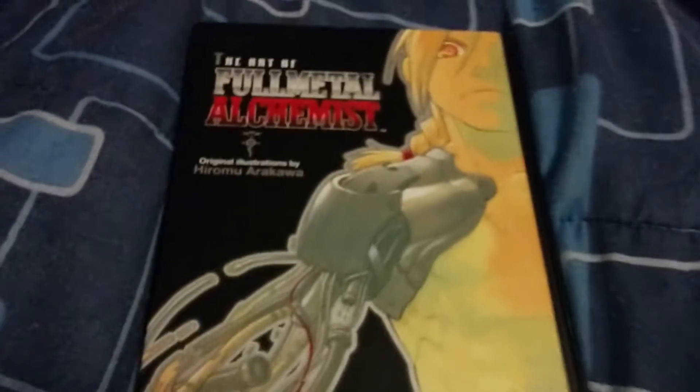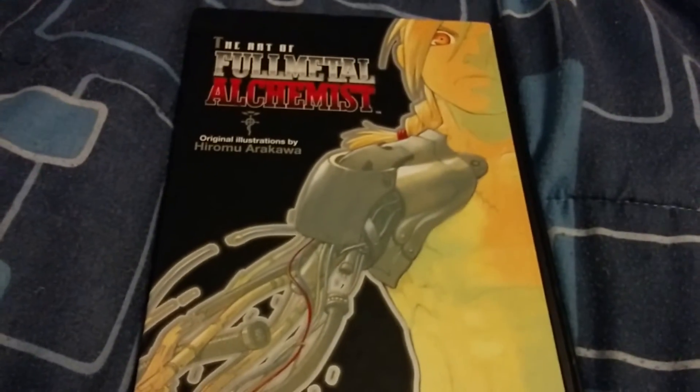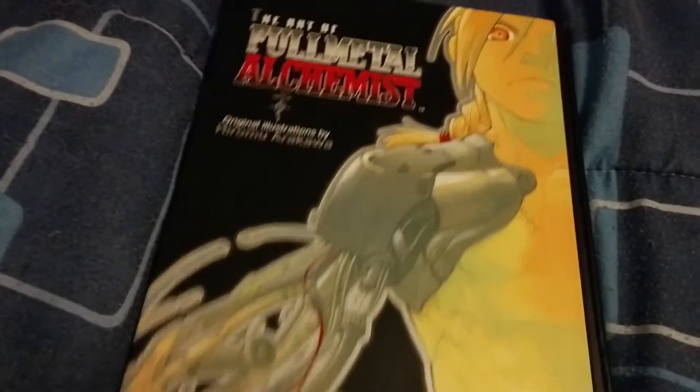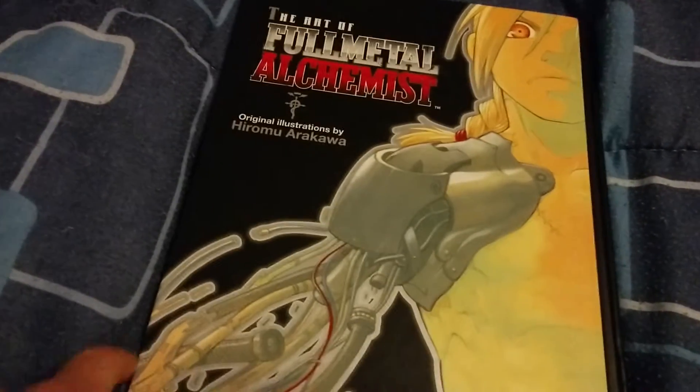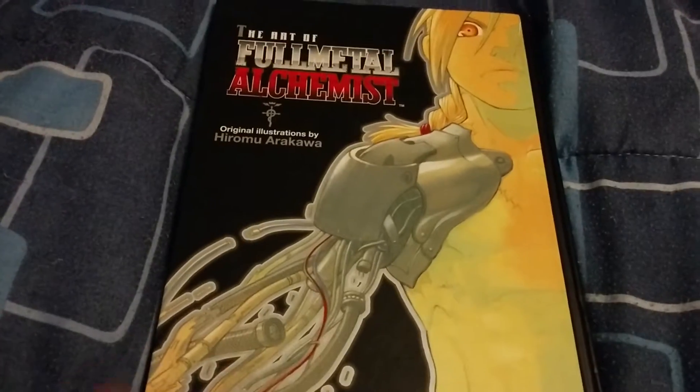What's going on everybody, Lucas here. Today I'm going to be talking about Fullmetal Alchemist — specifically the art of Fullmetal Alchemist. It is obviously by Hiromu Arakawa, the mangaka who makes Fullmetal Alchemist.